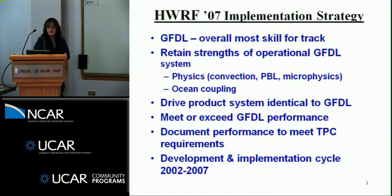The H-WARF implementation strategy was really based on the success that we had known from the GFDL model, which had maintained consistently the most skill for track. In developing the H-WARF, we wanted to retain the strengths of the operational GFDL system in terms of the physics, the ocean coupling, the moving nest. For the Hurricane Center, it would drive the product system identical to the GFDL. We had to meet or exceed the GFDL performance, particularly for track, in order to get the go-ahead to implement into operations.